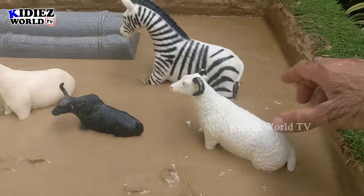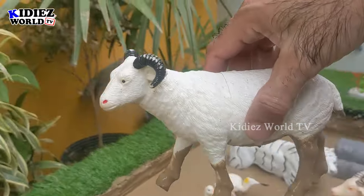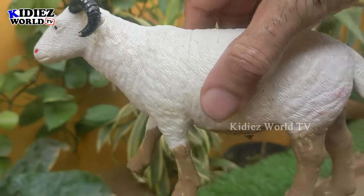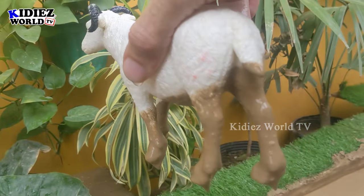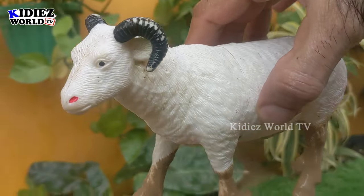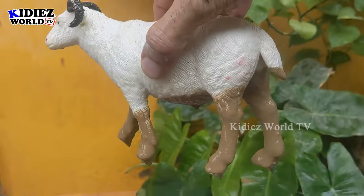In the next one we have a big white sheep. Just look at him! Sheep are mostly available in white color. They are very beautiful medium-sized farm animals and very funny and entertaining as well. Let's wash him!